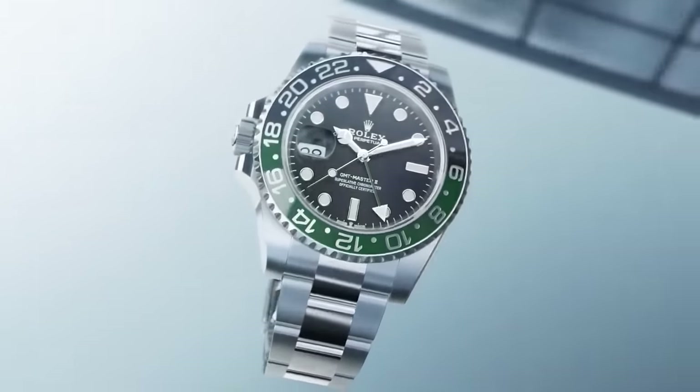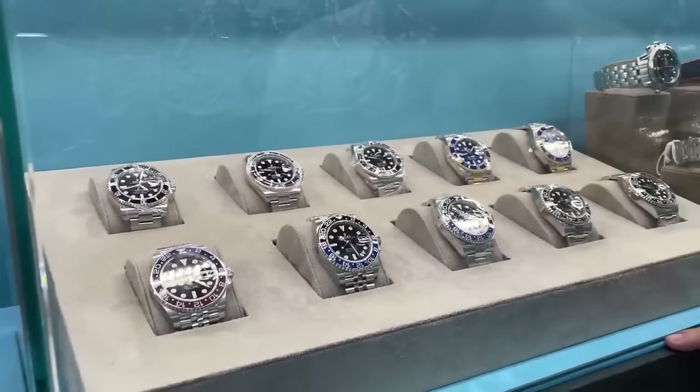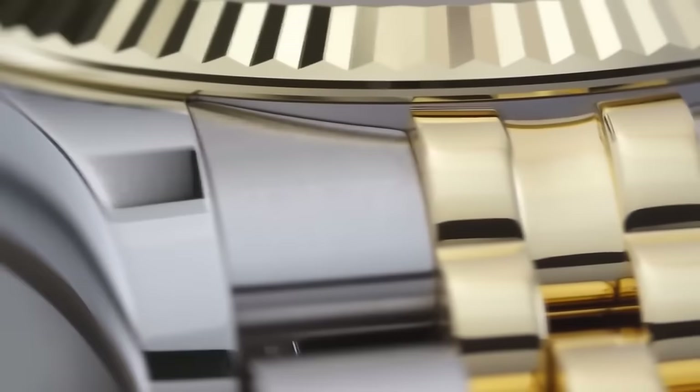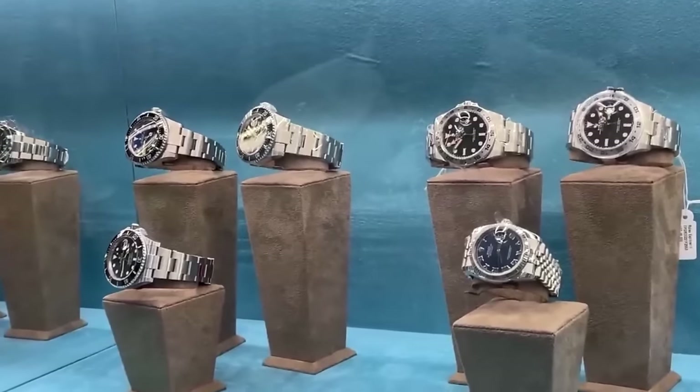It's not just Rolex playing this game. Other luxury brands like Audemars Piguet and Patek Philippe have similar tight controls, but Rolex in particular is known for holding the reins especially tight in this arena.